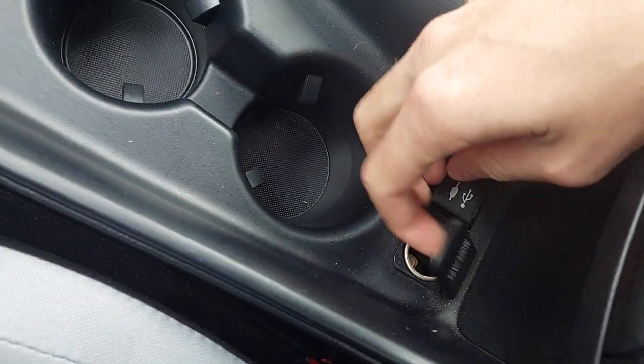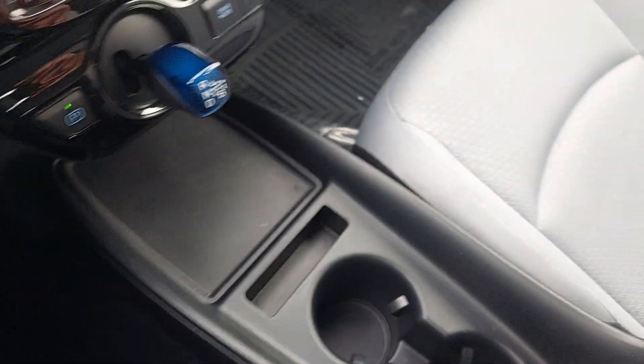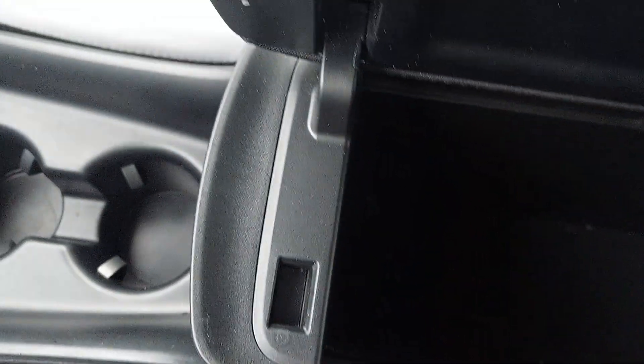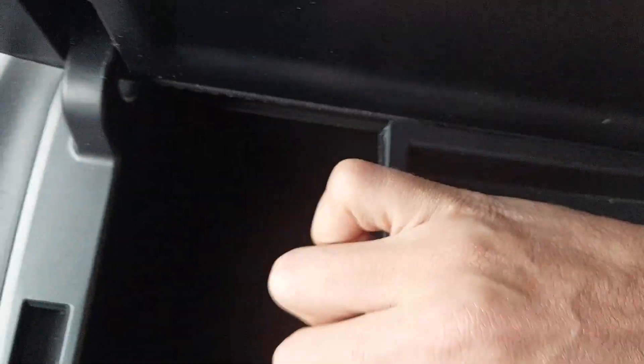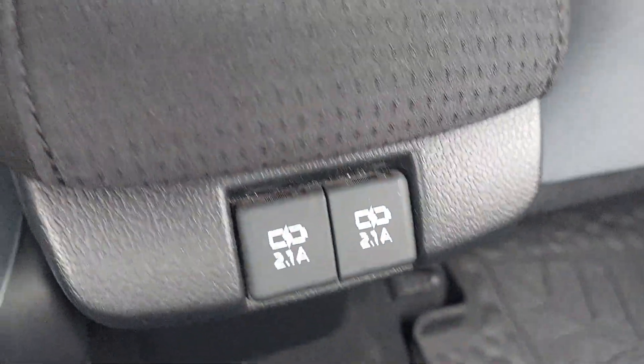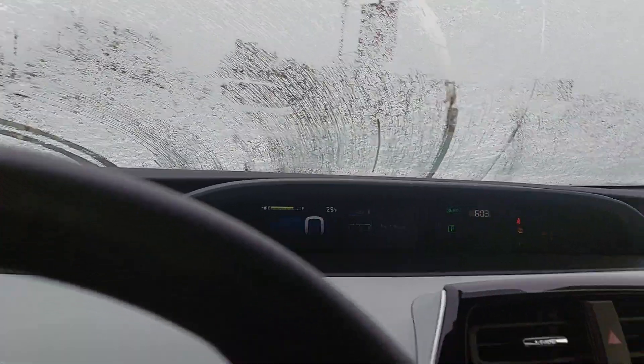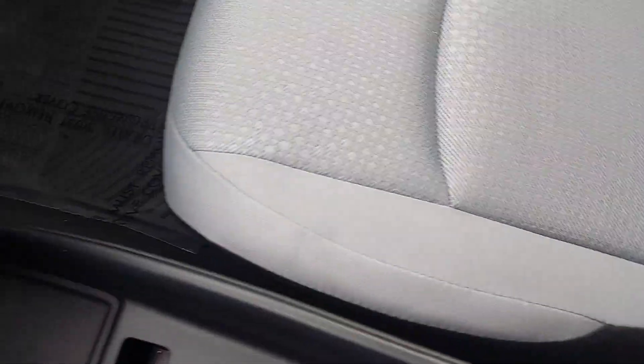You'll have your plugins right here: aux cord, USB, and 12 volts — pretty standard, good stuff. There's extra storage space with a little holder as well. In the back, what's really nice is you're gonna have extra USB ports, and you can never have too many USB plugins. The interior is in excellent condition — the seats have no wear and tear, and the back seat is exactly the same.